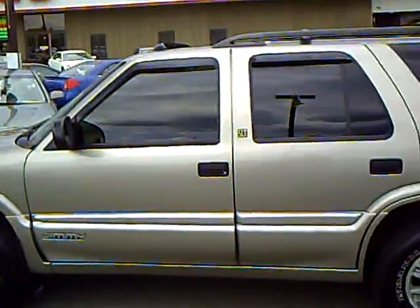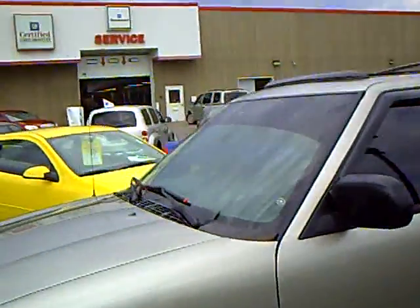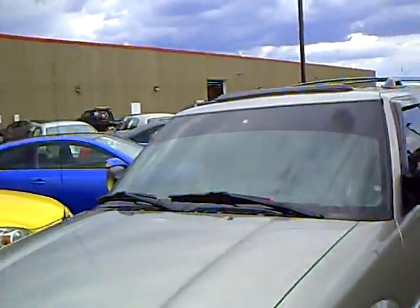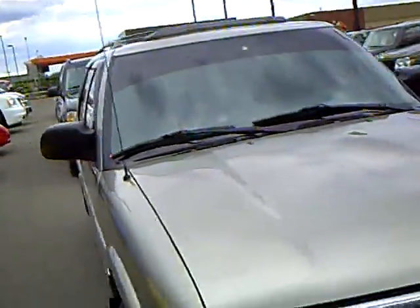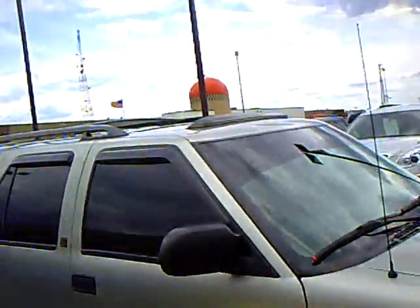This one here is a 1999 GMC Jimmy SLT. Stock number is 2G0900778. Real nice rig — took this one in on trade. Nice folks here; I've sold them quite a few vehicles actually.